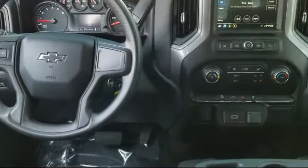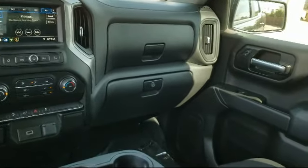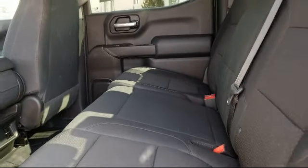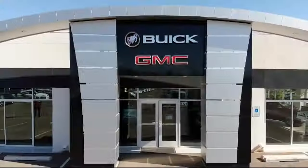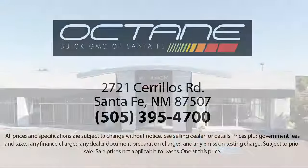Locally owned and operated, Octane Buick GMC strives to satisfy our customers' needs when it comes to purchasing or servicing a vehicle. Our friendly and knowledgeable staff treats all of our guests with respect, and we pride ourselves on our fast and transparent purchasing experience. Octane Buick GMC — we're making deals the Octane way.